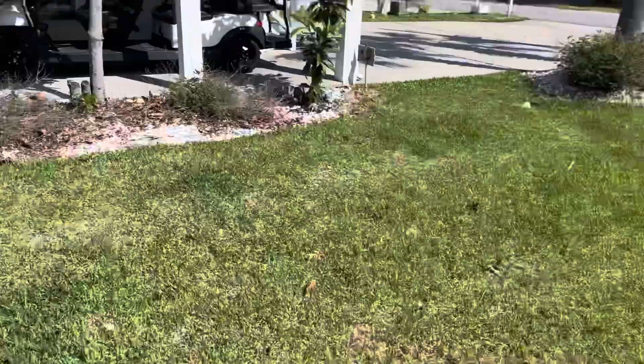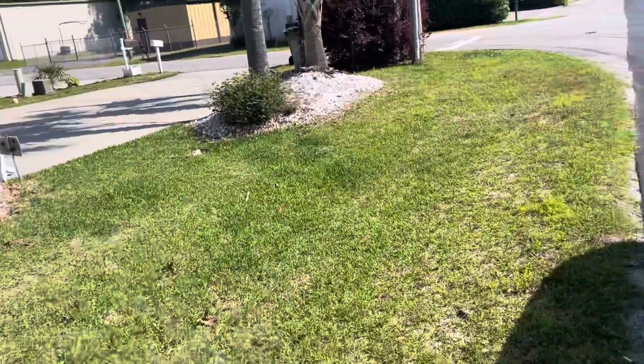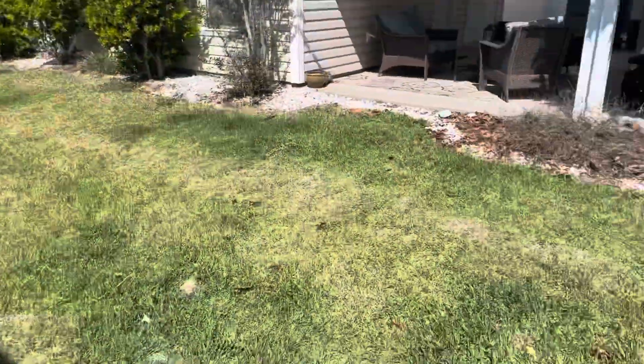Over here at the fourth property — it's just this little patch of grass. I stopped and went to Dunkin' Donuts and got a coffee, so we'll knock this out and just keep it moving.